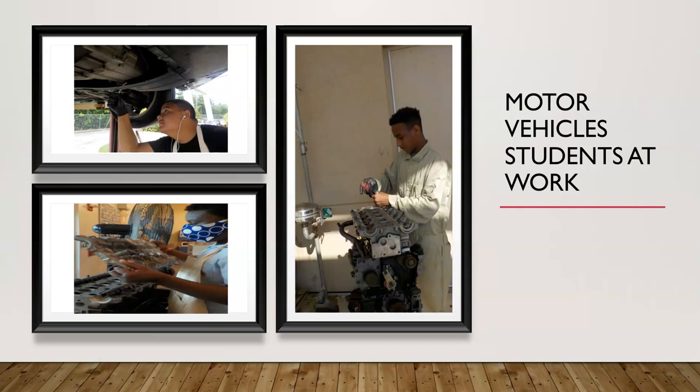These photographs show students gathering their evidence to upload onto the IMI system. We have a former student under the car working, and two other students working on the engine blocks.